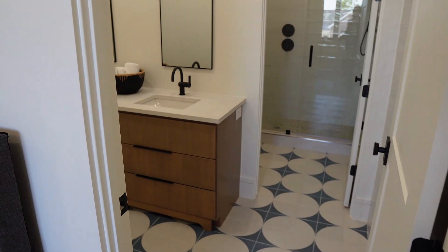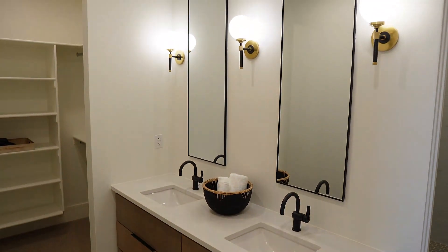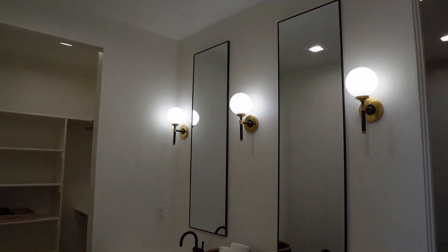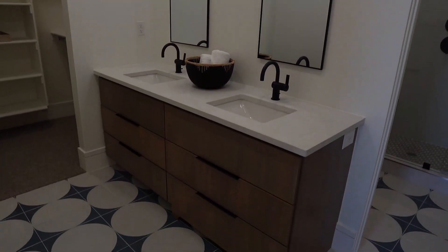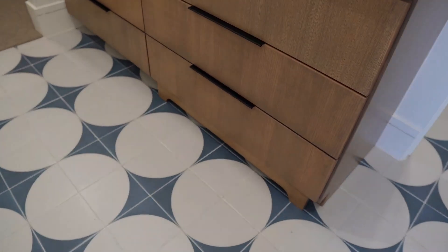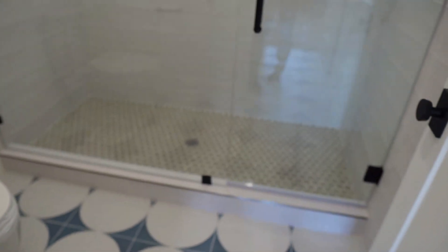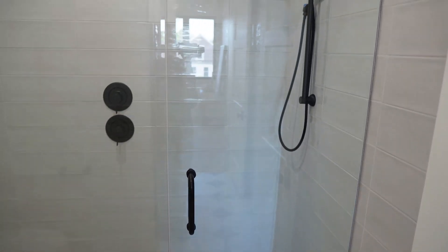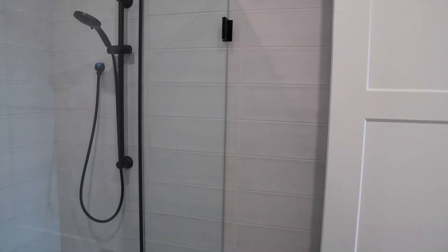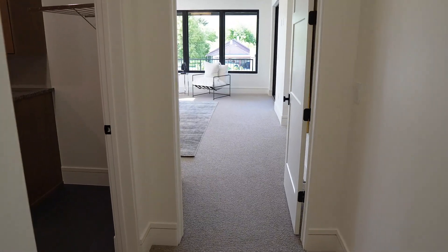Each bathroom has its own style with unique tile selections and fixtures to make them feel distinct. In one bathroom, a darker island contrasts beautifully against a fun tile floor, and there's another stool for kids in the toe kick. Right through a door is a gigantic shower — big enough for a couple of kids — where the tile doesn't stop at the glass edge but runs all the way across the wall into the other part of the bathroom. I absolutely love that.